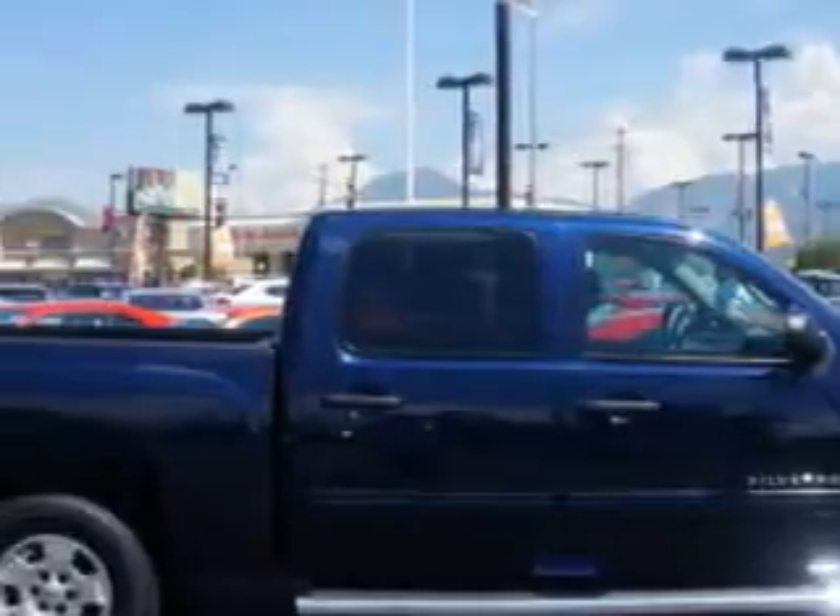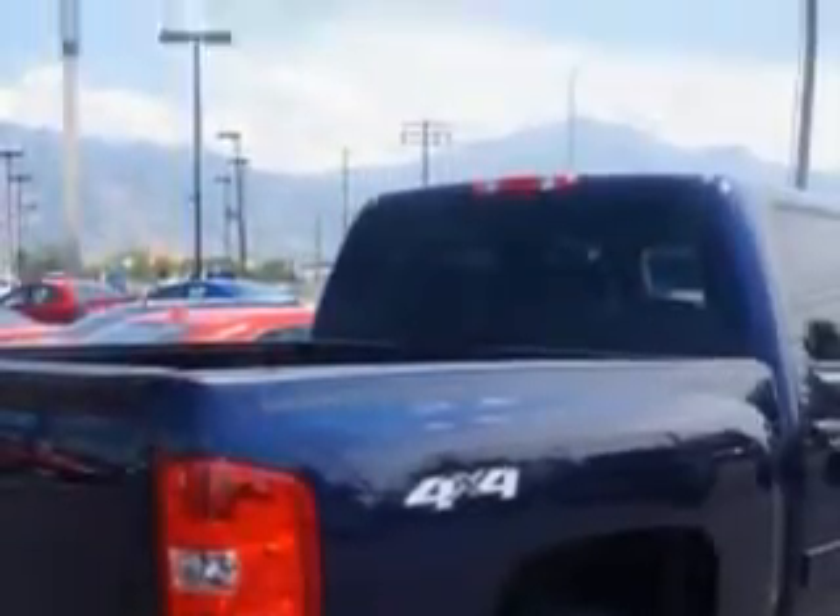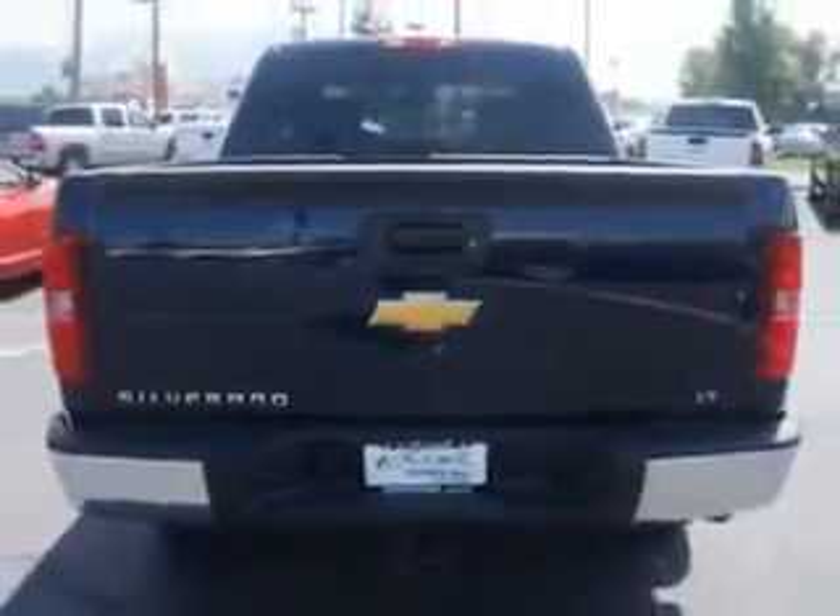Check out this Indigo Blue 2012 Chevrolet Silverado 1500 Crew Cab 4x4, equipped with an 8-cylinder engine and an automatic transmission. Enjoy this utility truck with features like: